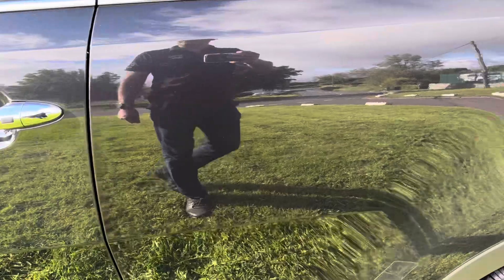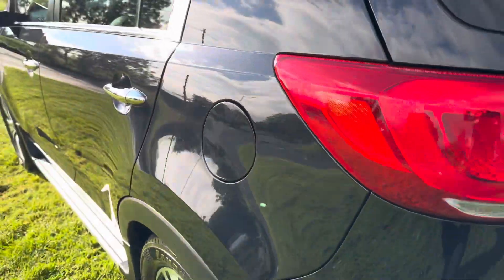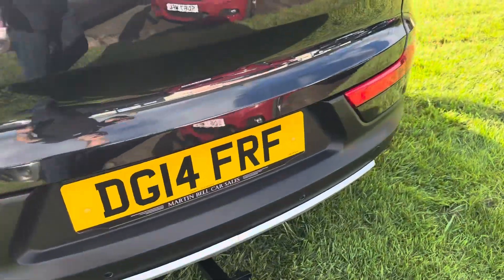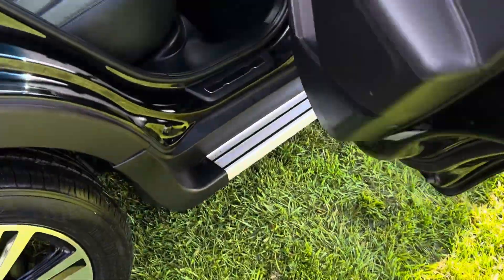Somebody pulled out in front of somebody there. Bodywork is absolutely immaculate. I am putting my neck on the line with that one — you won't find a cleaner one. Boot area is all tidy. Plastic is all good.